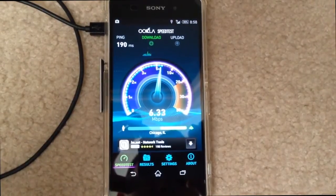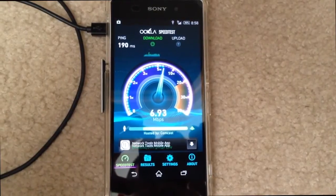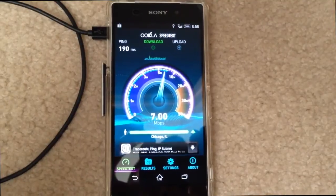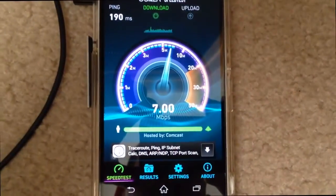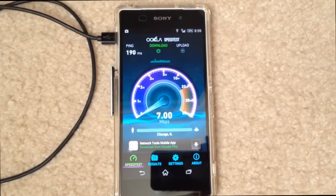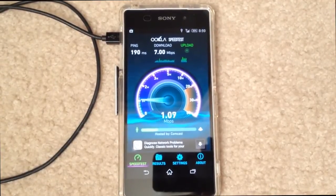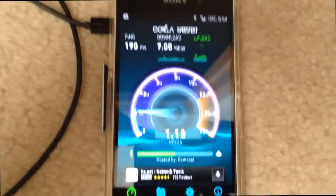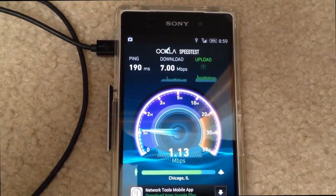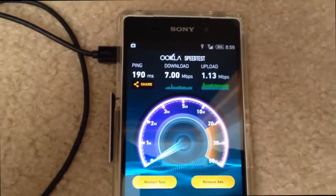As you can notice, the ping's a little bit slower — it's 190 milliseconds compared to 100 on the LTE tests, so the ping's a little worse. The download is 6.997 — looks like it's finishing up at 7 MB on the download. And the upload, starting now — looks like it's holding steady at 1.13. Yep, that's what it finished at.